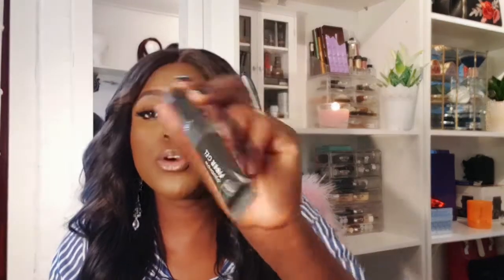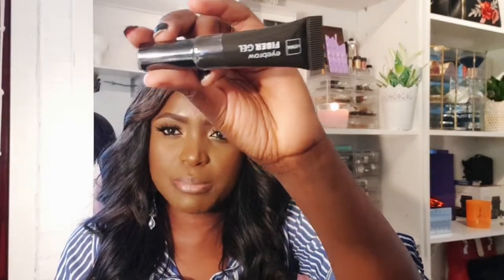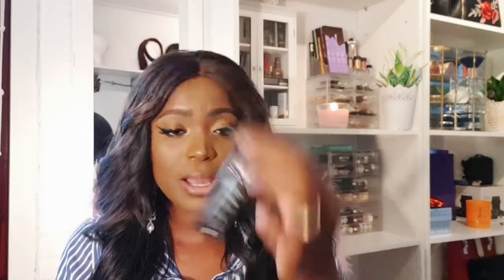I bought a few things I want to try. First of all, I bought this brow gel — if you follow me, you know this is my favorite brow product. It's from Hema and it's the eyebrow fiber gel in dark brown number 63. You can see it's very small.